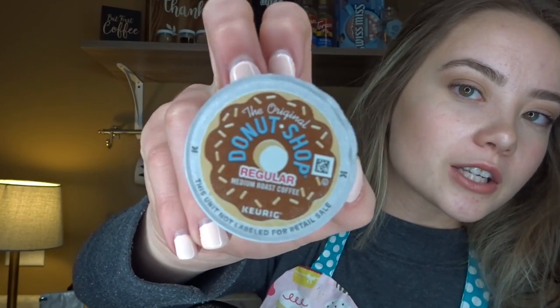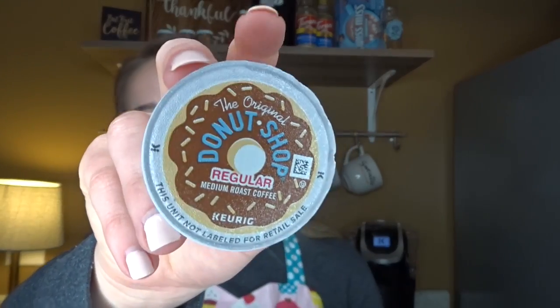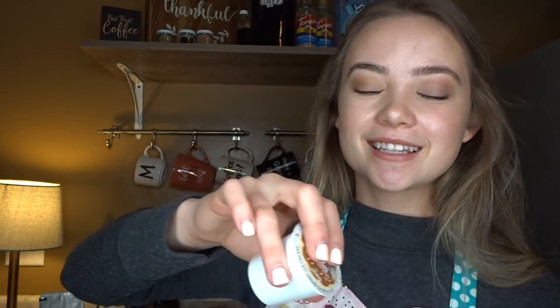We have the original donut shop coffee. This goes very well with our cafe because we are a coffee and donuts cafe, so we carry this year-round. This is just regular coffee so you can have it black or with creamer. This is going to be a more medium roast, and the pumpkin spice is more light — it's more of the flavor. So this won't be too acidic for you.